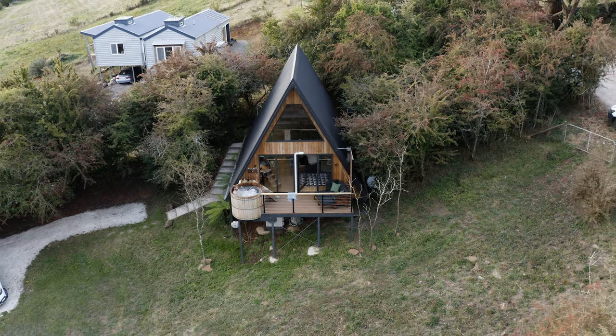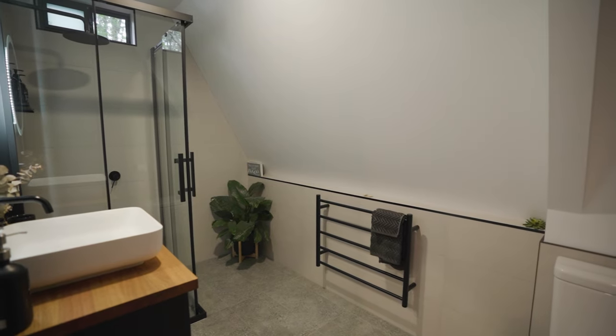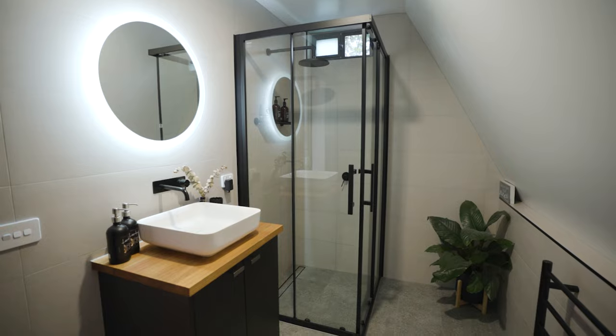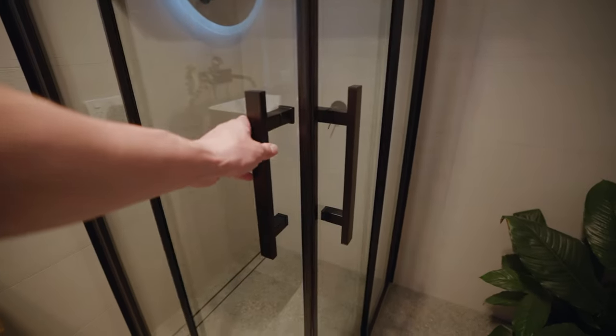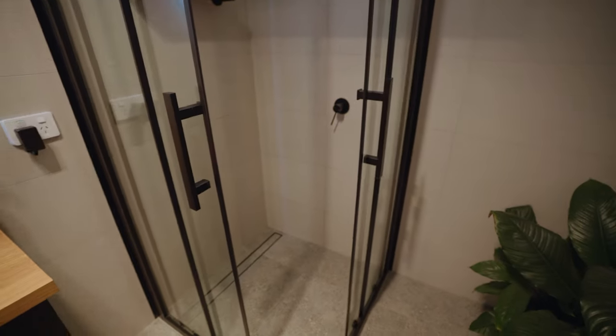Definitely come out here and enjoy the hot tub — we spend the majority of our free time hanging out here. There's a really contemporary bathroom with a really unique shower. It's a bit of a space-saving concept — the two doors both shift backwards and connect at the centre via a magnetic strip.